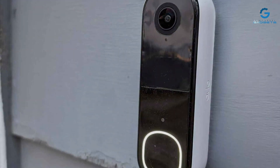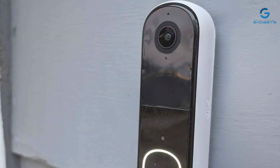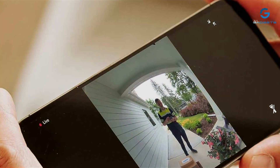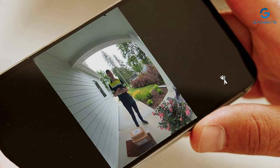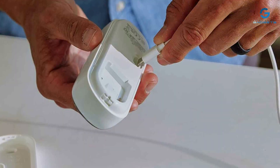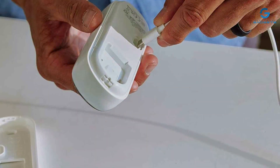The Arlo Video Doorbell features direct-to-mobile video calls, allowing you to answer your door from anywhere, adding convenience and security. One of its most compelling aspects is its advanced detection capabilities — it can differentiate between people, packages, vehicles, and animals, sending precise alerts to minimize unnecessary disturbances. The inclusion of night vision and a built-in siren further bolsters its position as a front-runner in outdoor security technology.